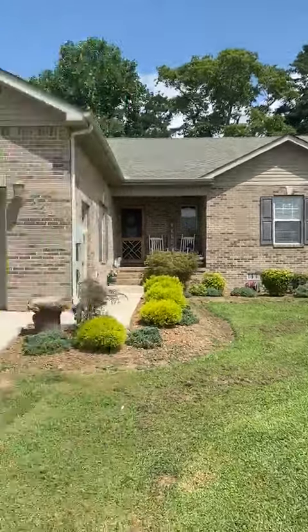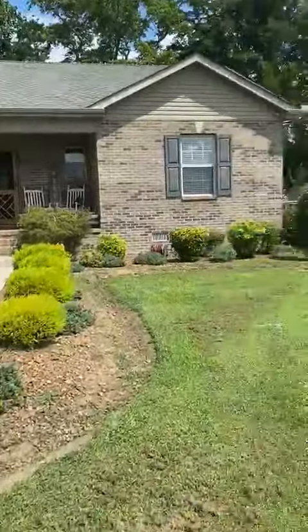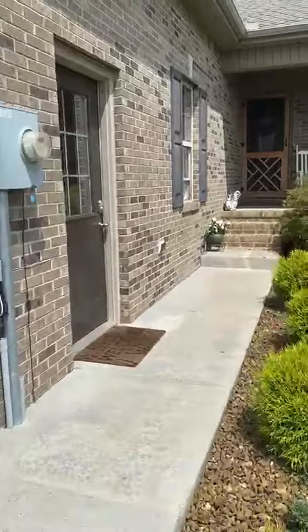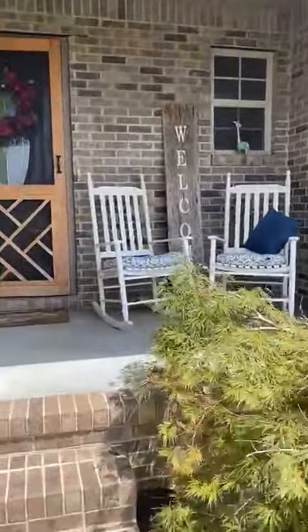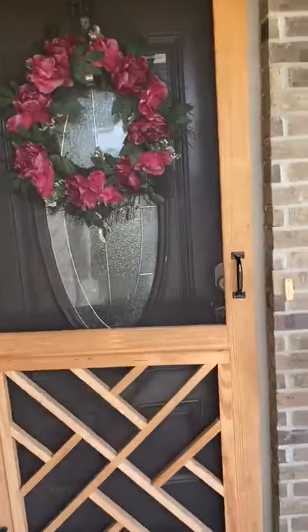Hey guys, this is Tammy Paxson with Red Door Alliance powered by EXP. We've got this new listing hitting the market sometime this week. It is super cute — check out this little front porch area. It is located in Shelbyville.